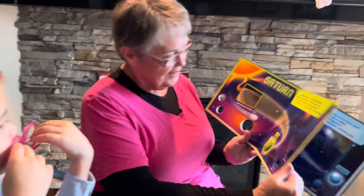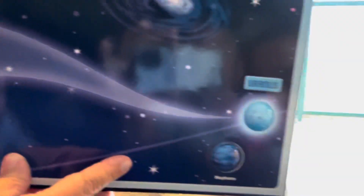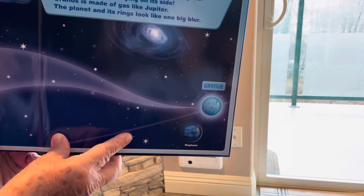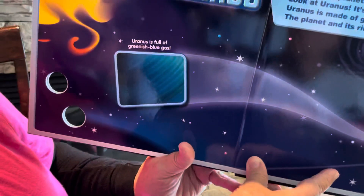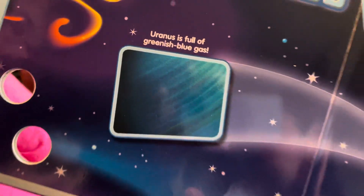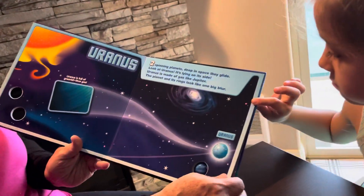And then Uranus — two spinning planets deep in space they glide. Look at Uranus: it lays on its side! Uranus is made of gas just like Jupiter, and the planet and its rings just look like one big blur. Here's a close-up of Uranus — it's just full of greenish-blue gas. I love that color! Don't you think Uranus is a beautiful color?